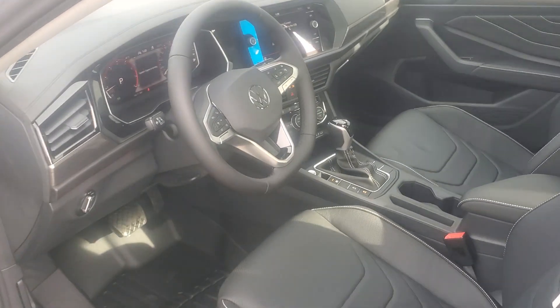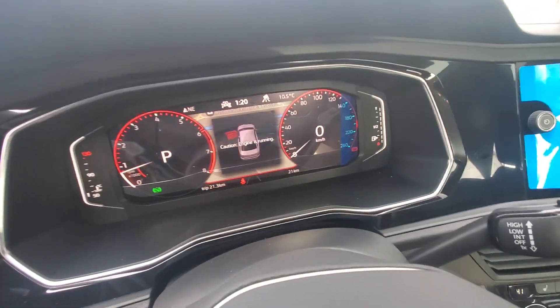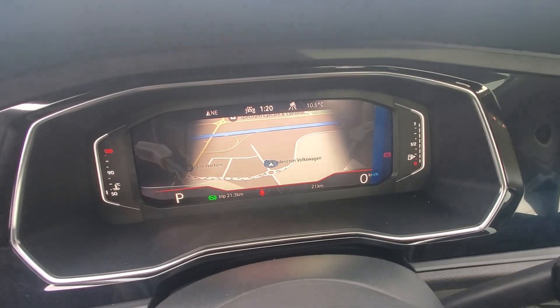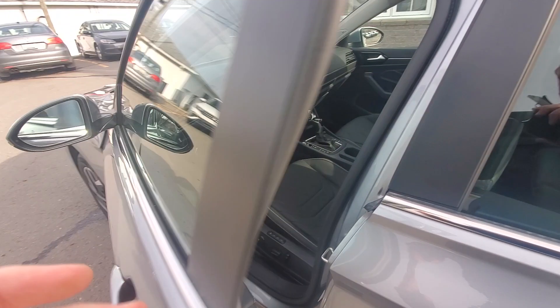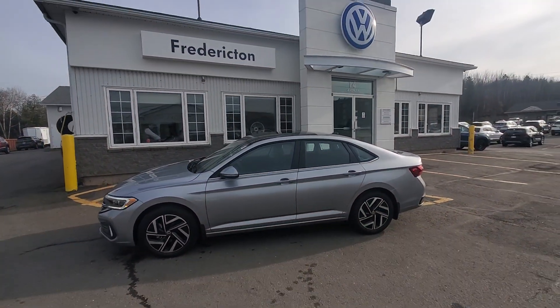There's a heated leather-wrapped steering wheel, a digital display, and a factory navigation system with different views. This Jetta Highline also has ambient lighting — you can adjust the interior lights to about three different colors based on your preference.